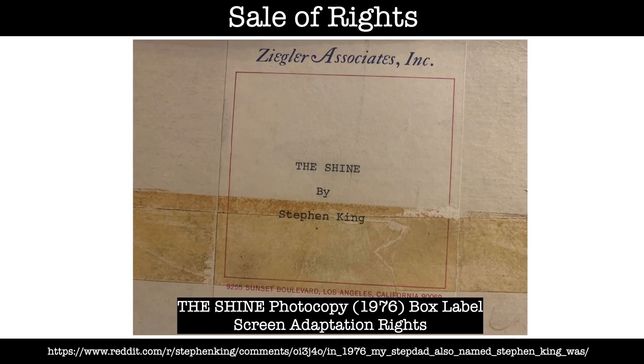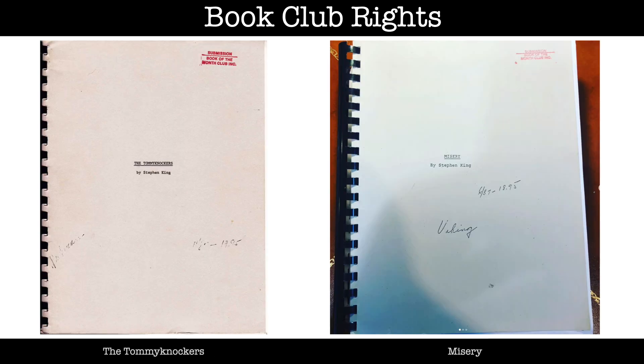Another area of bookmaking where manuscript photocopies are used is the sale of rights — first English publication rights, translation rights, book club rights, screen adaptation rights and so on. Examples of these are The Tommyknockers and Misery. Both were submitted to the Book of the Month Club and have a red stamp on the cover to prove it. Collectors believe there to be 12 such copies made of Misery, but who knows really.